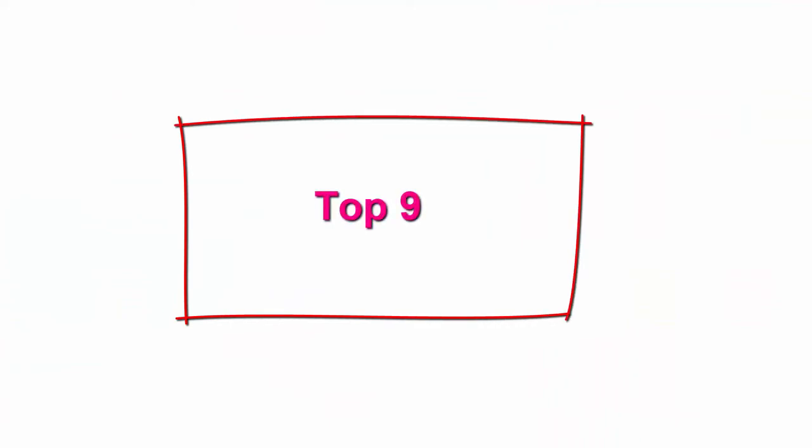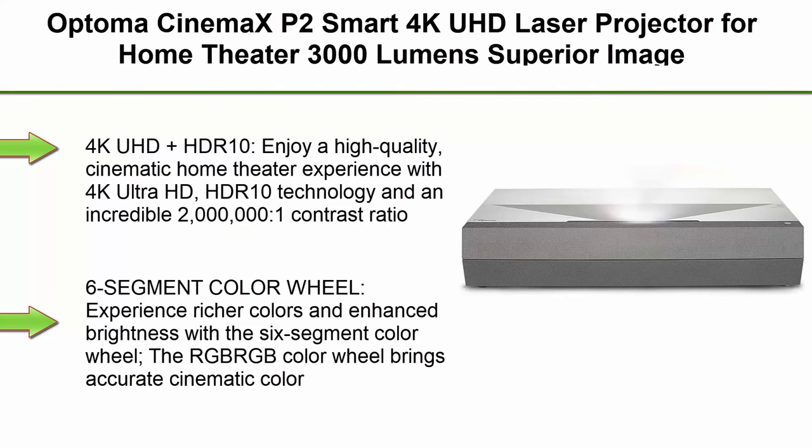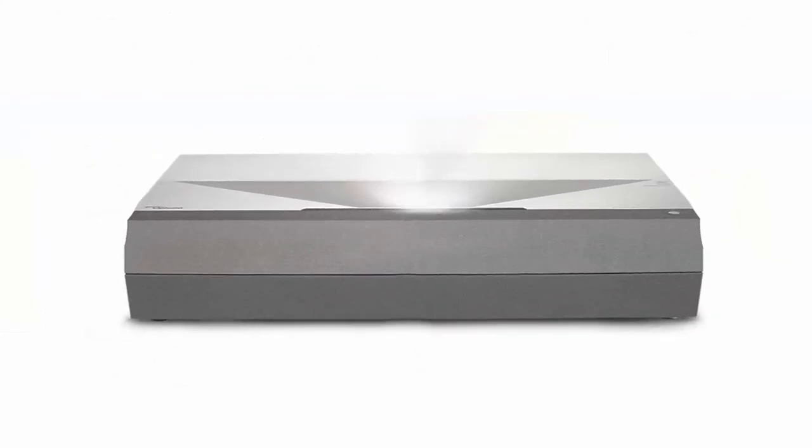Top 9: Optoma Cinemax P2 Smart 4K UHD Laser Projector for Home Theater. 3000 Lumens, superior image with laser in 6-segment color wheel — Renewed. 4K UHD plus HDR10.